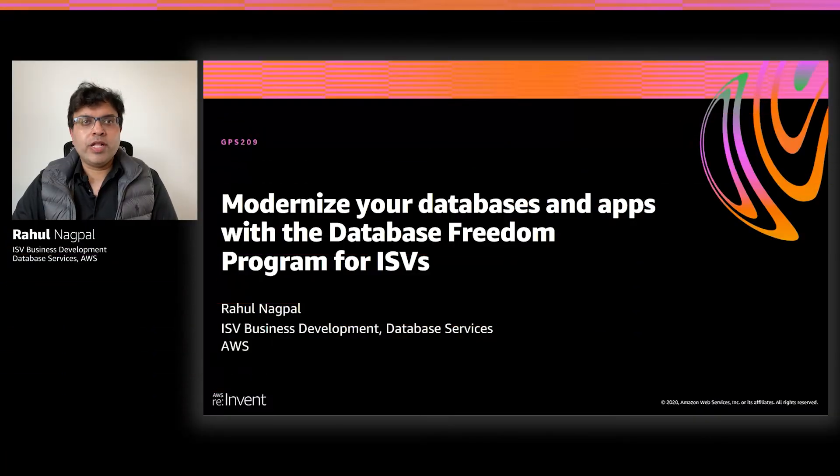Hello, everyone. Welcome to the session, Modernize Your Database and Application with Database Freedom Program for ISVs. My name is Rahul Nagpal, and I'm a Partner Development Manager at AWS. Our team works with ISVs and technology partners to help them modernize their applications, leveraging AWS managed database services. Today, I'm here to talk about how AWS helps independent software vendors modernize their database and applications to really help reduce their costs, as well as build modern and cloud-native applications that will help grow your business on AWS.